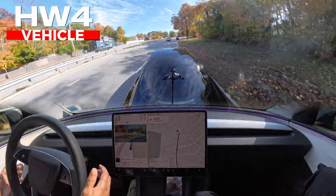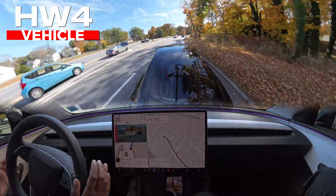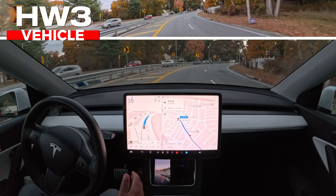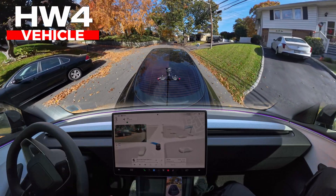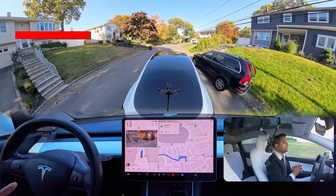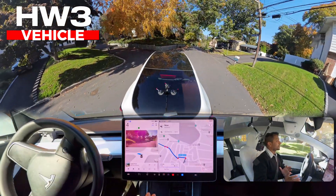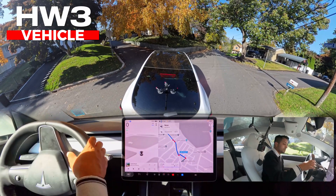This is a Hardware 4 vehicle and as you can see the navigation — the car is completely ignoring that and completely failed to navigate us from that route. Hardware 3 vehicle did exactly the same thing and failed again. This is a narrow road — we're making a left turn with a Hardware 4 vehicle and the car couldn't calculate the space between left and right and failed. The Hardware 3 vehicle on the exact same road failed again. So let's find out what's the difference between Hardware 4 and Hardware 3 vehicle.